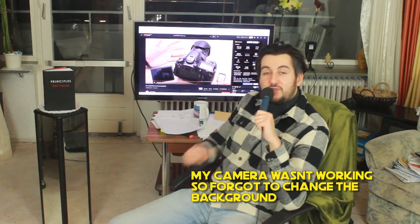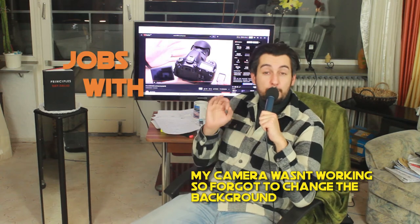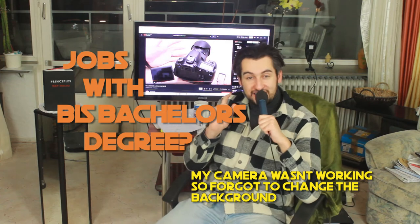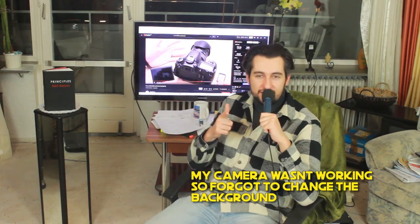Oh hello! Have you ever asked yourself what kind of jobs you can get with a Business Information Technology bachelor's degree? If yes, then this video might be interesting for you. So let's get started.